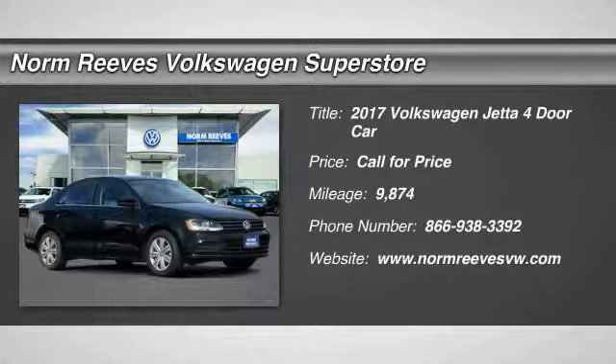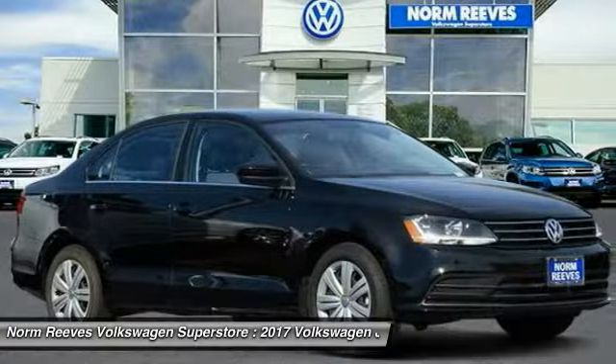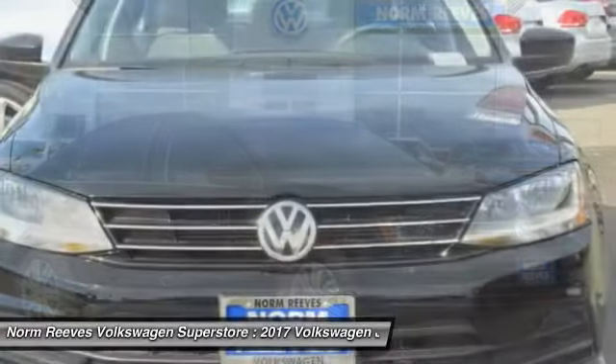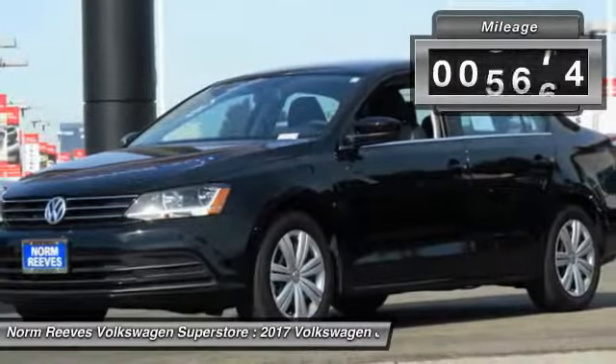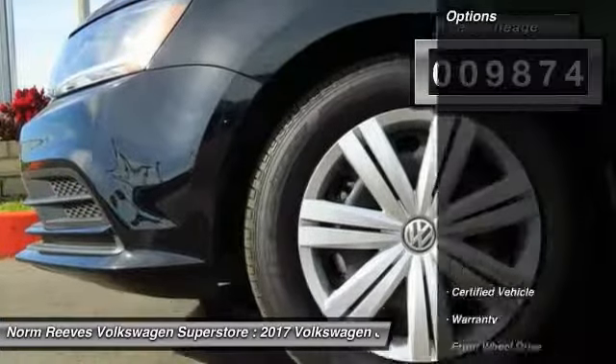Stop by and take a look at this 2017 Jetta. The Jetta is a premium, family-friendly car with a great price, agile and confident handling. This vehicle has less than 10,000 miles.